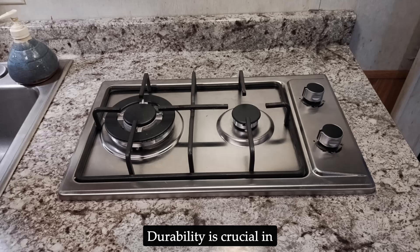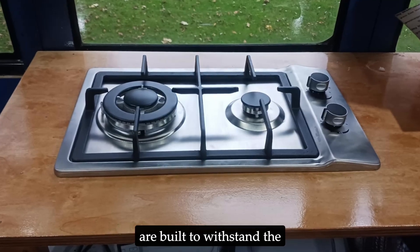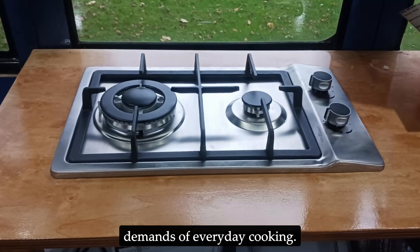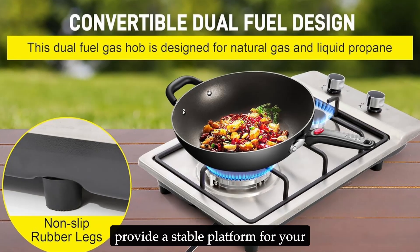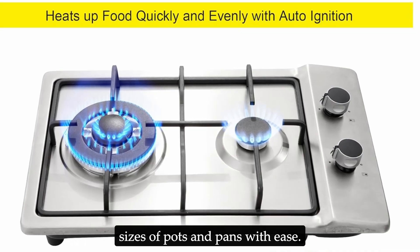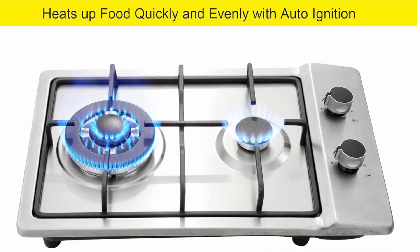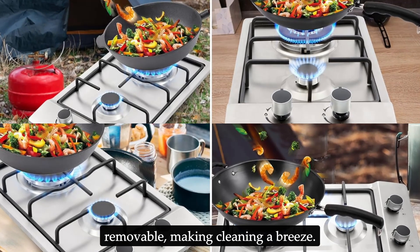Durability is crucial in any kitchen appliance. The Forimo 12-inch gas cooktop is built to withstand the demands of everyday cooking. The heavy-duty cast iron pan supports provide a stable platform for your cookware, accommodating various sizes of pots and pans with ease. The cast iron grates are also removable, making cleaning a breeze.